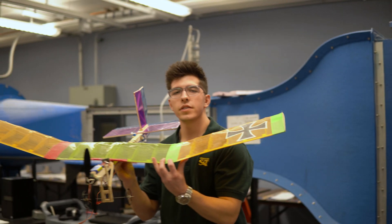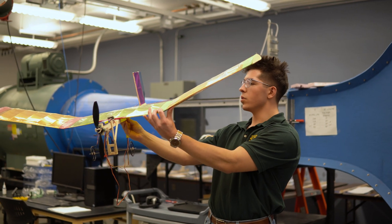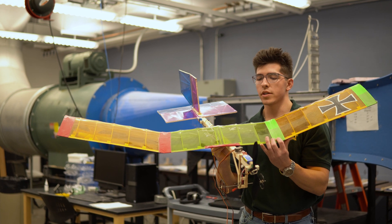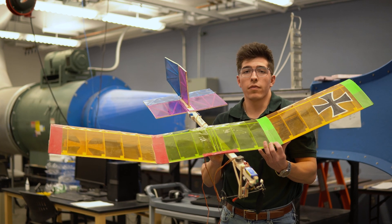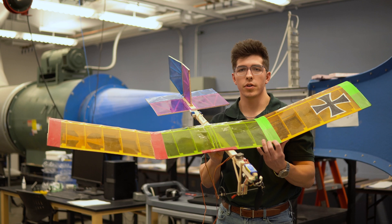We build these model planes, which I can show you real quick. This is an example of the sophomore design course where you build this model airplane and fly it in the gym. You basically go through the engineering process of determining if your plane will fly or not and designing the best plane for your design.